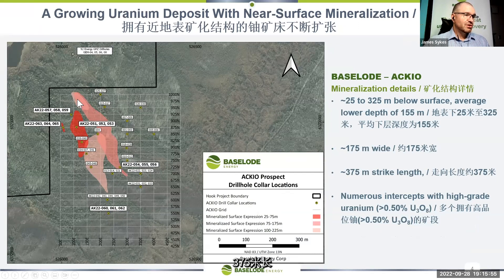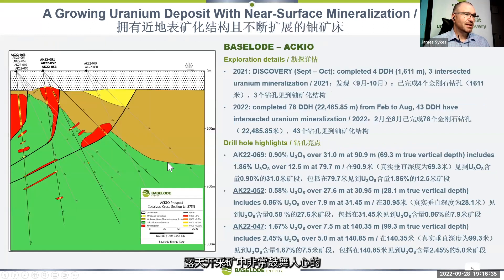It measures 375 meters long and about 175 meters wide. Mineralization starts anywhere from 25 meters beneath the surface — very shallow — and goes down to 325 meters in some places, but the bulk of it is between 25 and 155 meters, well within open-pit mining ranges. Some of the grades we've seen from the drill core exceed half a percent U3O8 uranium oxide, which is very encouraging for open-pit style mining in the Athabasca Basin.